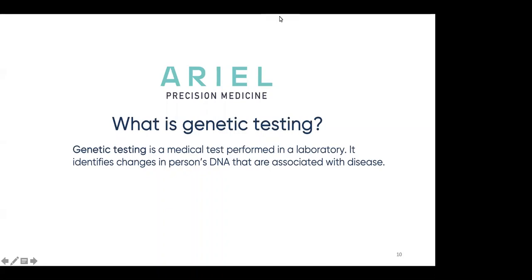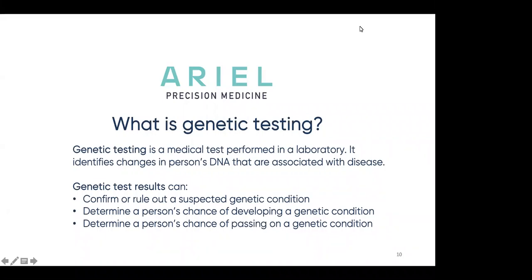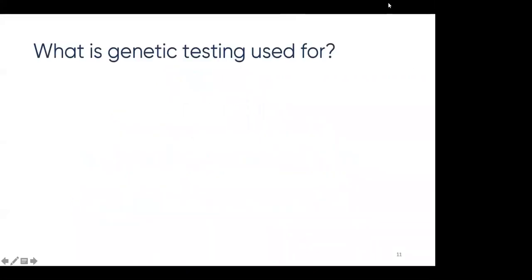So what is genetic testing? Genetic testing is a medical test performed in a laboratory that identifies changes in a person's DNA that are associated with disease. Genetic tests can confirm or rule out a suspected genetic condition, determine a person's chance of developing a genetic condition, and may determine a person's chance of passing on a genetic condition. Different types of genetic testing are available and used across different stages of a person's life.